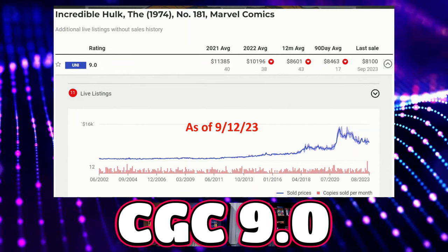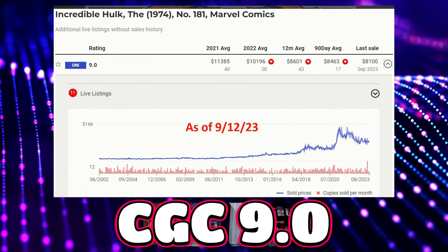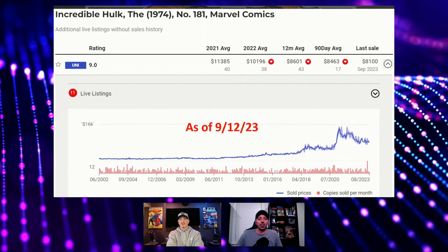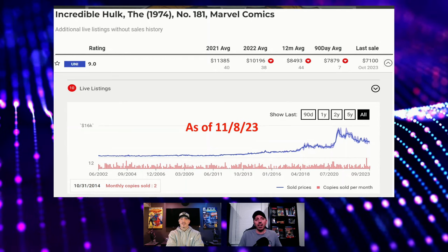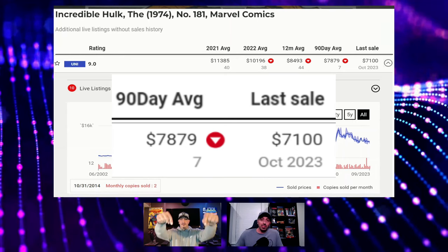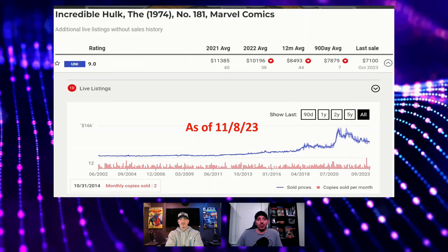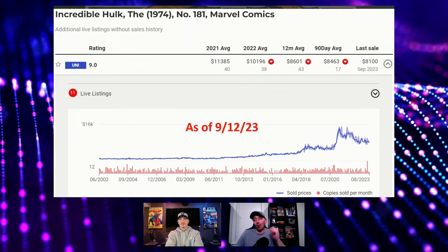This is the chart from two months ago, as of September 12th when I compiled the data for the last market watch video. The 90-day average was $8,600, with 17 sales in 90 days, and the last sale was $8,100. Now as of November 8th, the 90-day is down, the volume is down, and the last sale is down. The last sale is the biggest drop — we're now at $7,100.